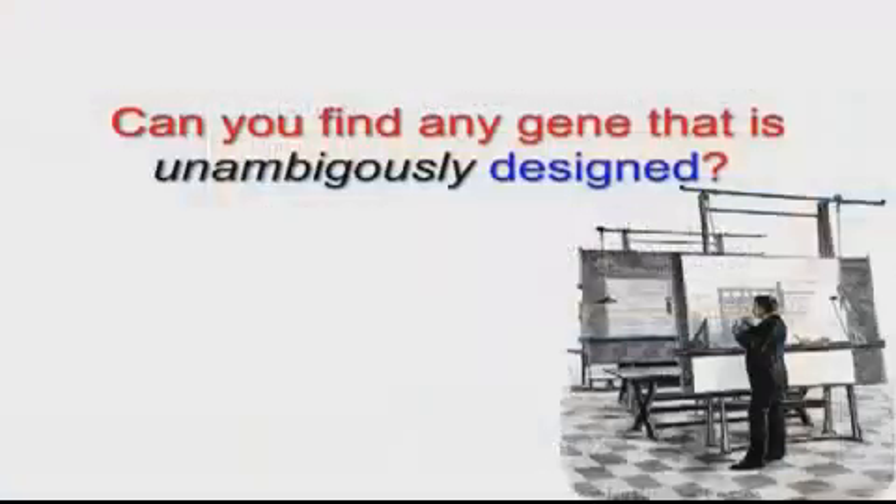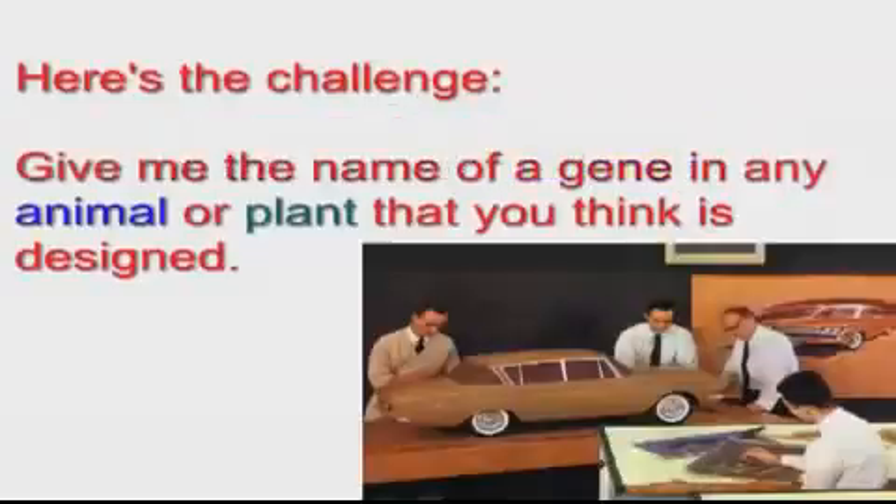Since the intelligent design movement is dedicated to the search for intentional design of living things, I think it's time to give it a little test. Can anyone out there locate a gene that is unambiguously designed? Give me the name of a gene in any animal or plant that you think is designed. Let's stick to sequences found in nature, not transgenics, and only organisms we have some sequencing data on.